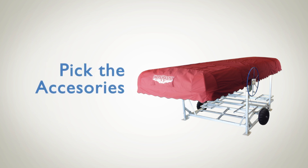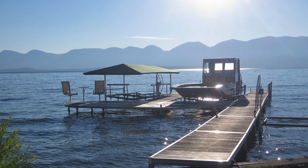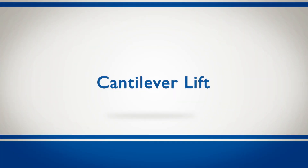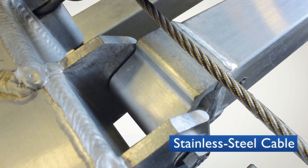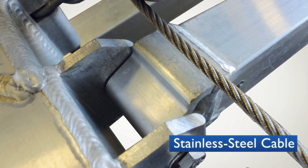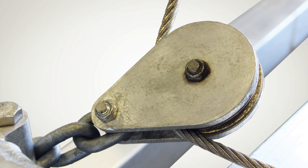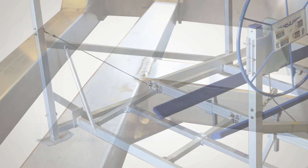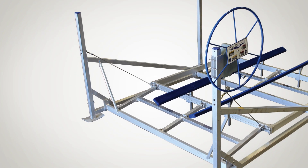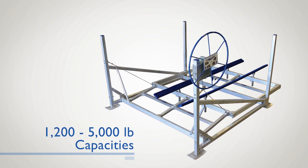We offer a lift for every style of boat or watercraft. Our cantilever lift has been a staple in the ShoreMaster lineup since the 1970s. With a single stainless steel cable, the cantilever lift's simple design ensures a long service life. Durability comes from the brass pulleys as well as the aluminum welded frame. The cantilever lift is available in four models, from personal watercraft to boats weighing up to 5,000 pounds.